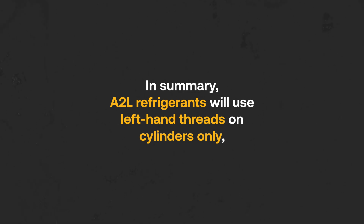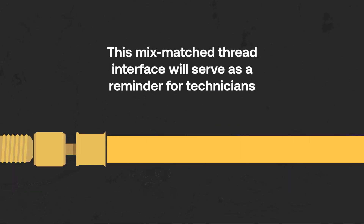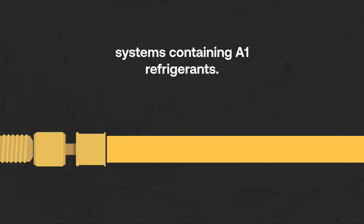In summary, A2L refrigerants will use left-hand threads on cylinders only, while A2L systems will continue to use right-hand threads. This mix-match thread interface will serve as a reminder for technicians when performing installation or service work that A2L refrigerants require different handling procedures and cannot be retrofitted into existing systems containing A1 refrigerants.